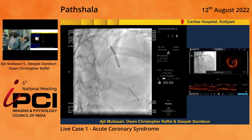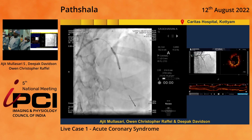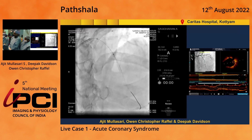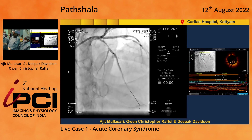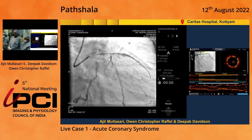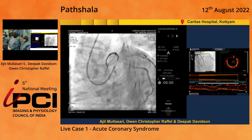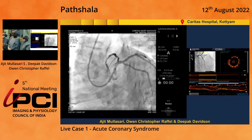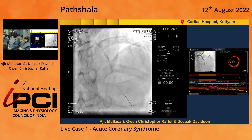We deployed it at 14 atmospheres, pulled the balloon back and went up at 16–18 atmospheres. We then measured the proximal stent length — it came to around 28mm, very close to the OCT-derived length. We then went ahead with a 3×28 Alpine, positioned right at the ostium of the left anterior descending artery, evaluated in multiple views, and deployed at 14 atmospheres. That's the angiography following both stent deployments.